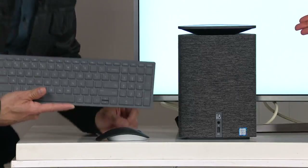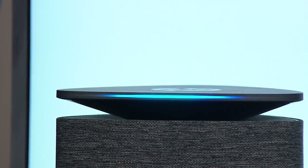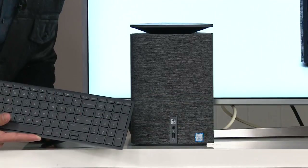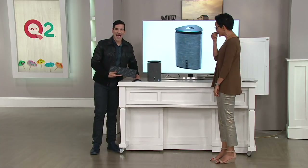Alexa, tell me a joke. [Alexa]: A man walks into a pet store and says, I need a dog. The clerk says, what kind of demeanor are you looking for? The man responds, I need a guard dog. The meaner the better. Oh, come on — no. I'm a pet lover, I don't want a meaner dog. Nobody wants that.